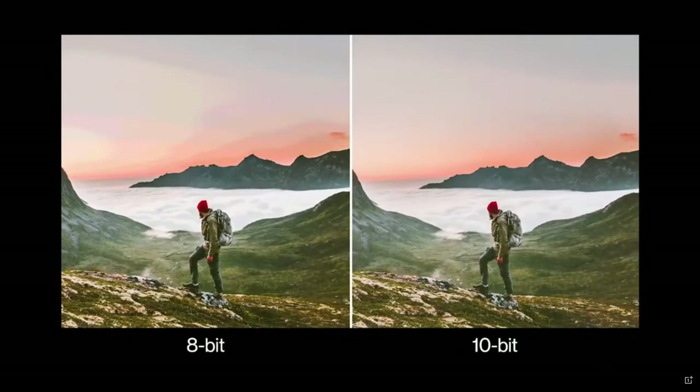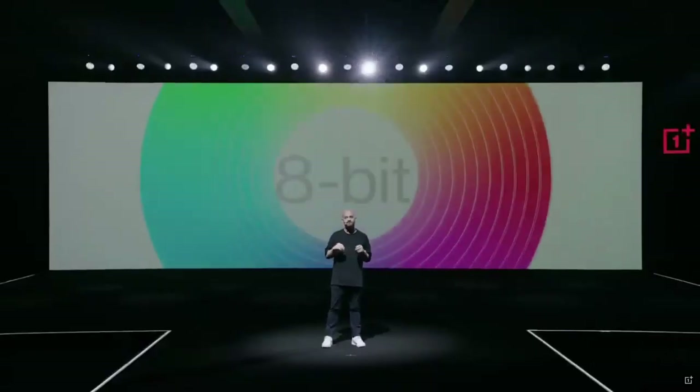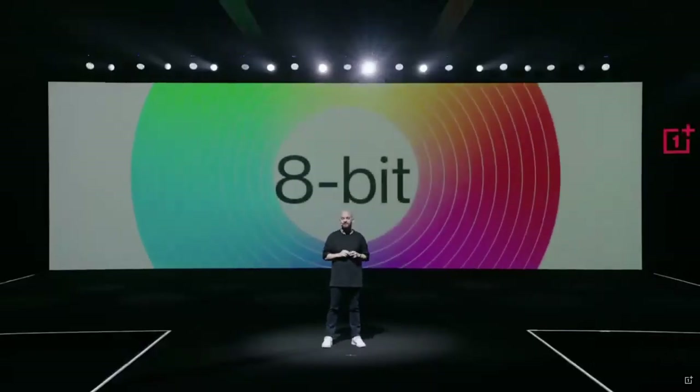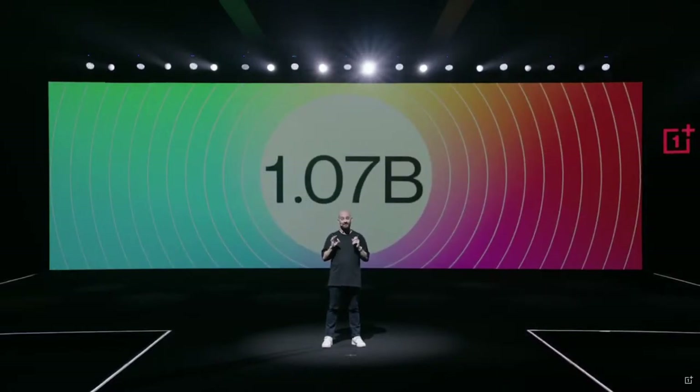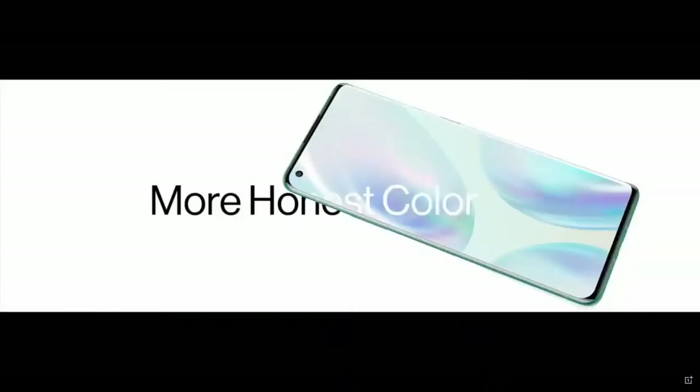When you get the OnePlus 8 Pro in your hands, another thing that will speak for itself is the amount of color you'll see. The OnePlus 8 Pro display supports 10-bit color depth. That means instead of seeing the same 16 million colors you would get in most smartphones, we're bringing you a billion colors — with a B. This makes images and HDR videos richer, more colorful, and much more lifelike.